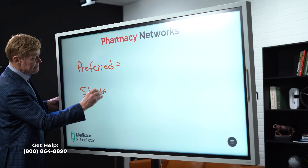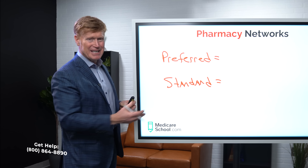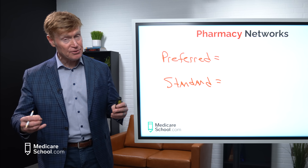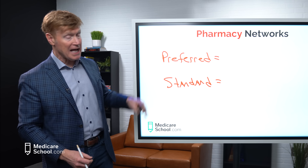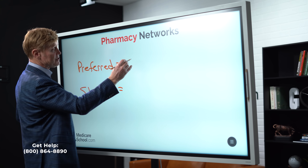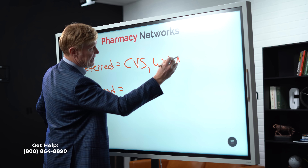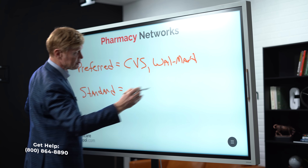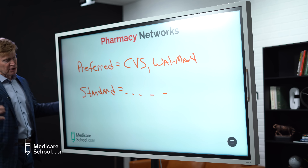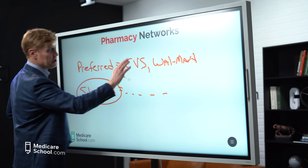If you're happy with the changes — they haven't raised the premium much or even lowered it, your medication is still covered, and you're comfortable with the tiers and co-pays — then you don't have to do anything. The only reason you make a change is if you're dissatisfied with the company's performance, customer service, or plan changes. If you're still happy, let the plan automatically renew. The default mode is always auto-renewal, but make sure you've done your due diligence to be happy with that plan in 2023.